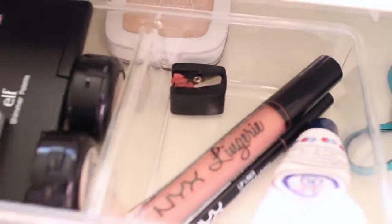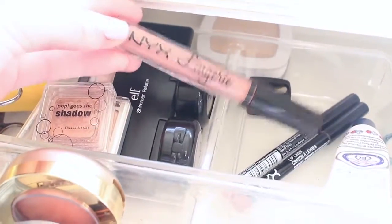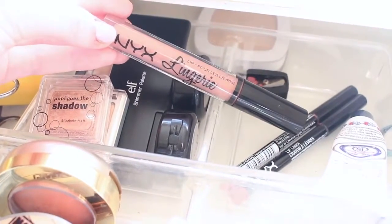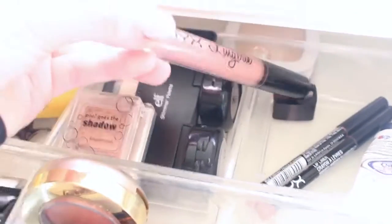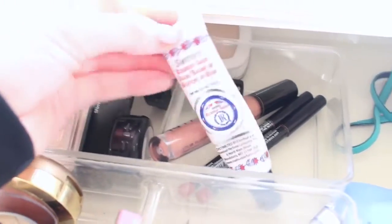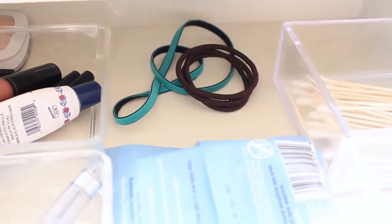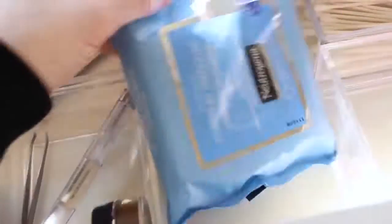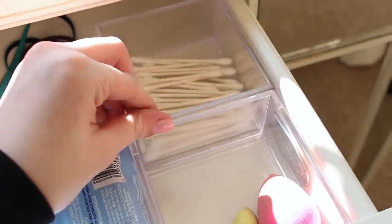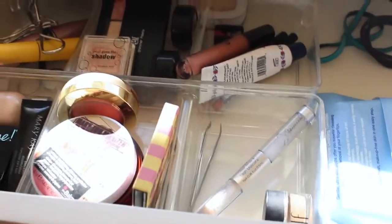Then I have my lip section — I have a little lip pencil sharpener, my NYX lip lingerie in the shade Bedtime Flirt which is a matte liquid lipstick almost exactly the same shade as Candy K by Kylie, a couple NYX lip liners, and my lip moisturizer which is the Rosebud Salve. I also have a couple hair ties and a headband to keep my hair out of my face, Neutrogena makeup wipes, q-tips, and my two beauty blenders. That is my everyday makeup drawer.